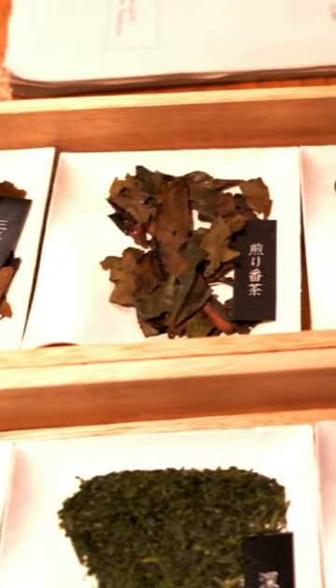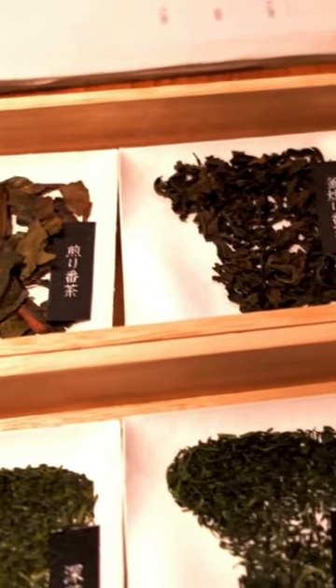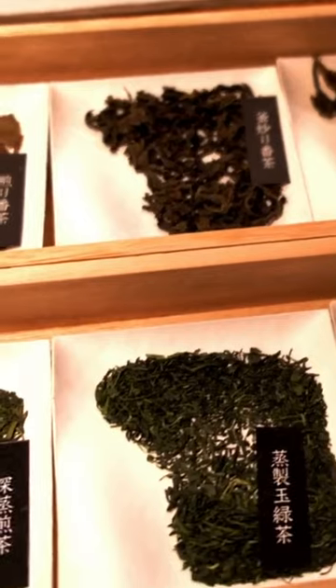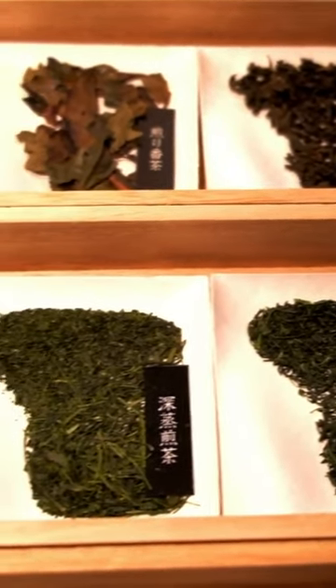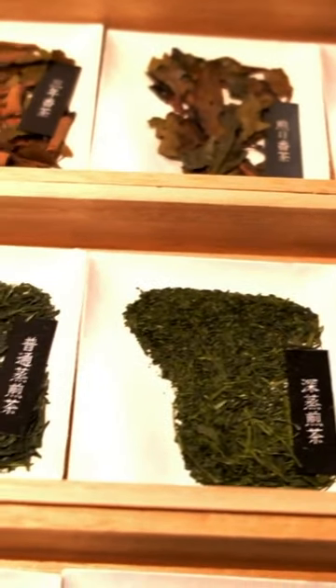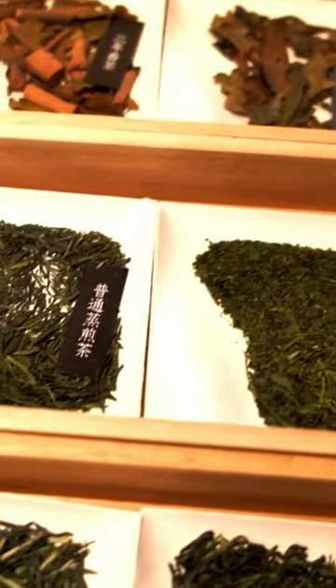Depending on the shape of the leaves, the shading of the leaves, and the part of the plant used to make tea, it can take on a vast array of different forms. Here you can see that no two teas are really the same. We decided we wanted to try three entirely new teas.